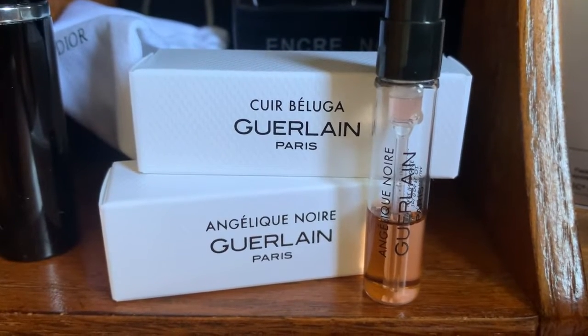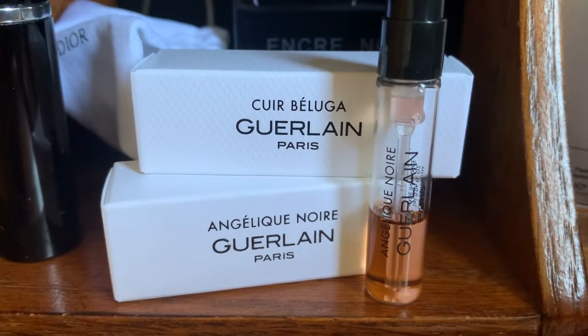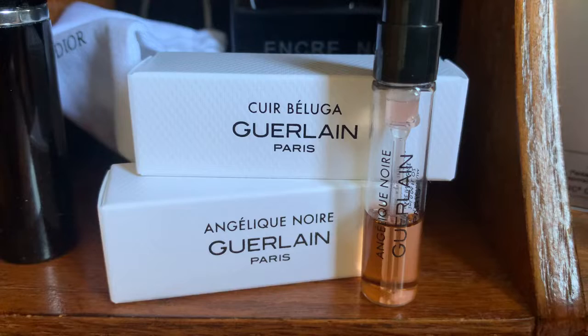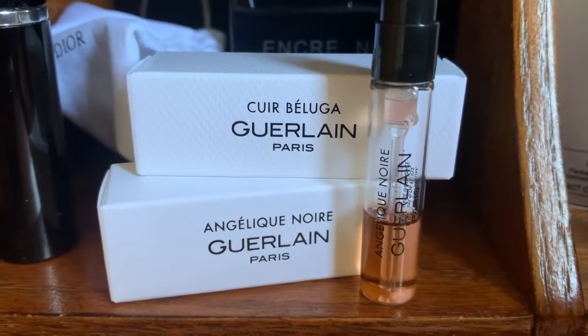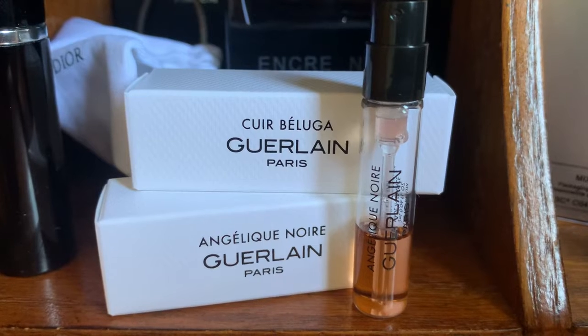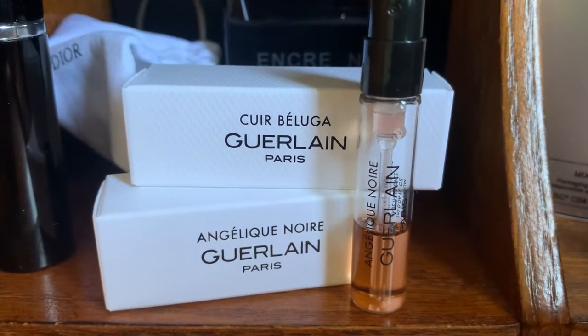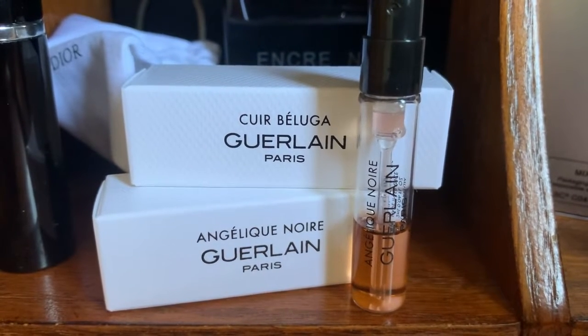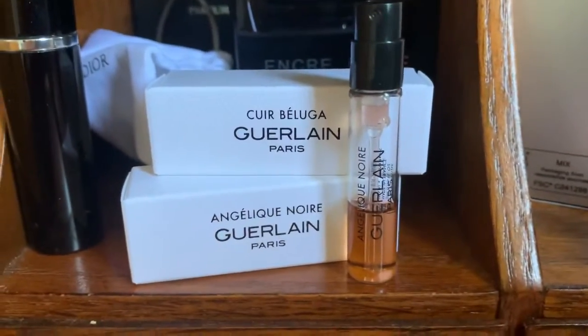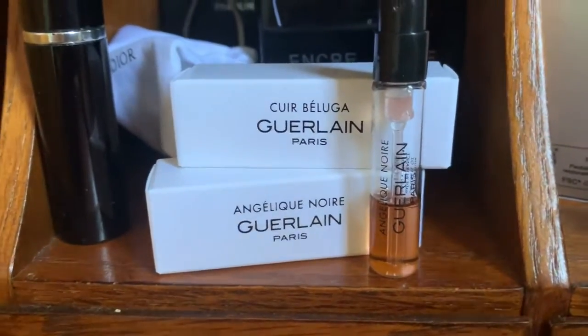The center of my day is Angelique Noir — vanilla floral, white floral. It's gorgeous, but you've got the florals pulling you one way and then the gourmand vanilla, the gorgeous Guerlain vanilla, pulling you the other way. So this is the second time I'm wearing that.